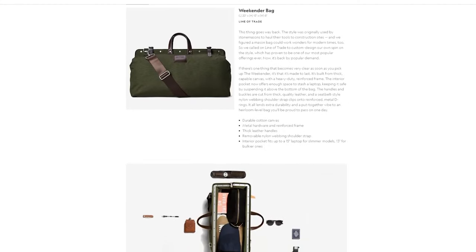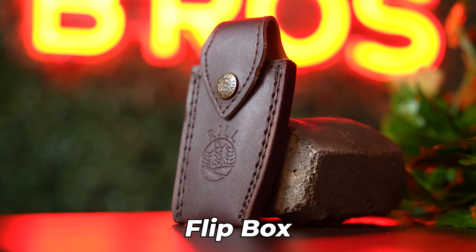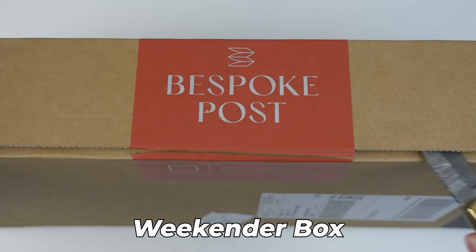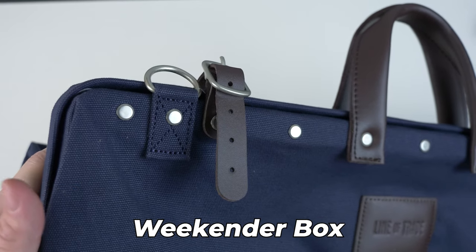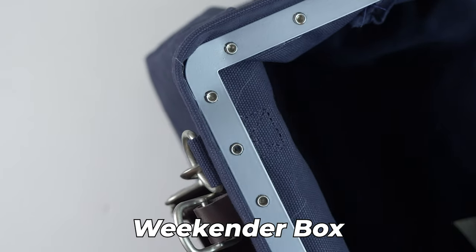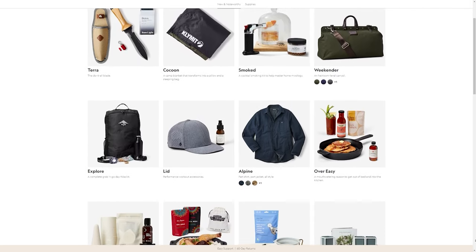We got the Flip and Weekender boxes and love them. The Flip box comes with a gorgeous folding Damascus Steel knife, tuning rod, and leather sheath. The Weekender on the other hand comes with an heirloom-level sleek carryall bag built from thick capable canvas with a heavy duty reinforced frame. It's perfect for short trips out of town. Every month Bespoke Post introduces their members to new products.